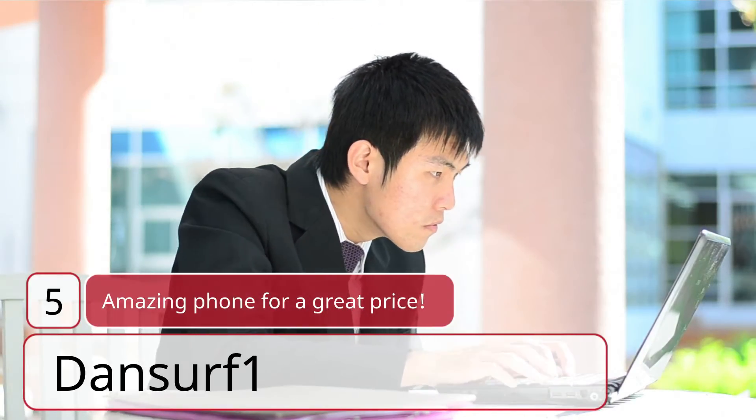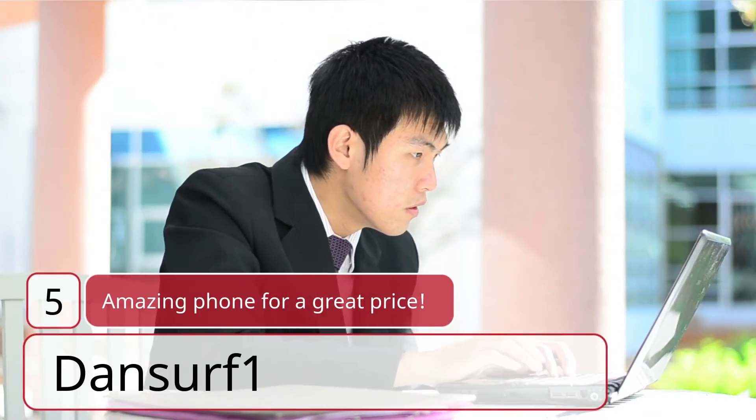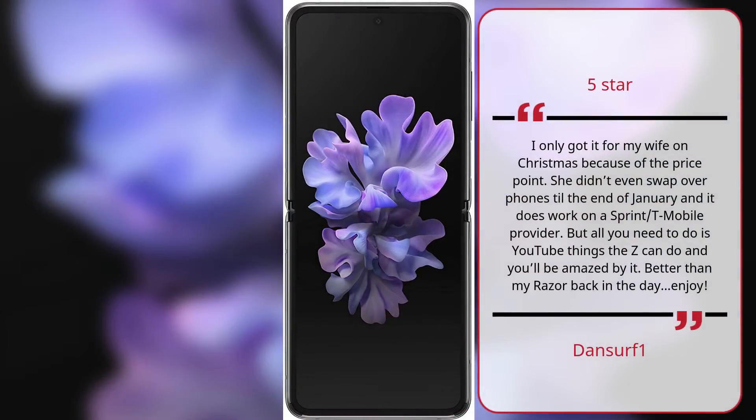Amazing Phone for a Great Price. Dansurf1, 5 Stars. I only got it for my wife on Christmas because of the price point. She didn't even swap over phones till the end of January, and it does work on a Sprint/T-Mobile provider. But all you need to do is YouTube things the Z can do and you'll be amazed by it. Better than my Razorback in the day. Enjoy. — Dansurf1